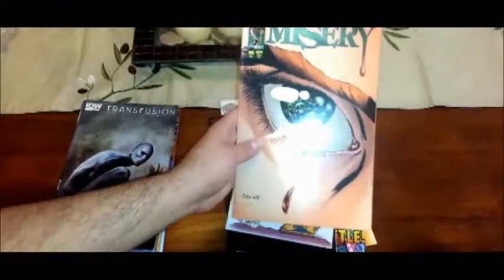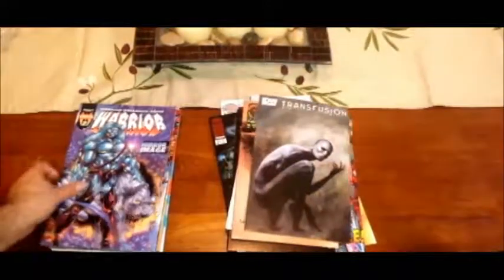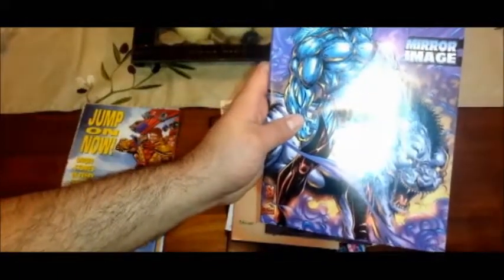Misery. Ooh, this one should be pretty interesting. Transfusion — Vampires vs. Robots. There we go. Warrior. Ultimate Creations — oh, there we go. Ultimate Creations.